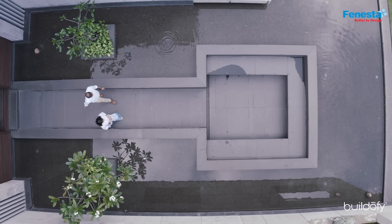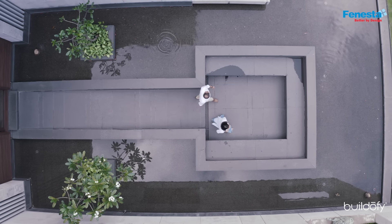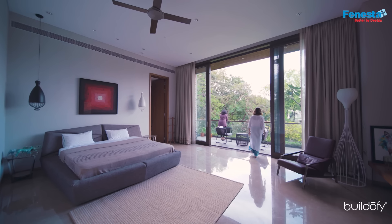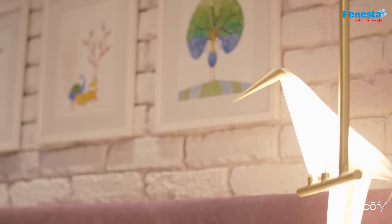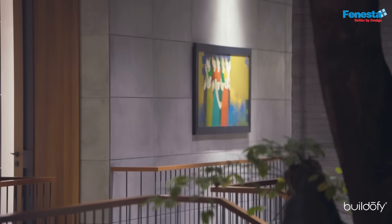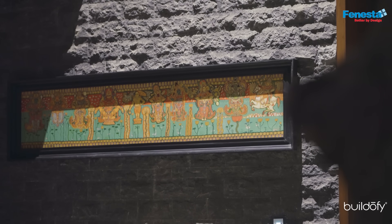Three generations are staying together. The older generation has a business in sarees and is more conservative, while the newer generation is modern. So we incorporated a lot of artwork that speaks about tradition and connects old and new. The artwork has been collected from various parts of India — a good blend of a neutral backdrop with colorful art.